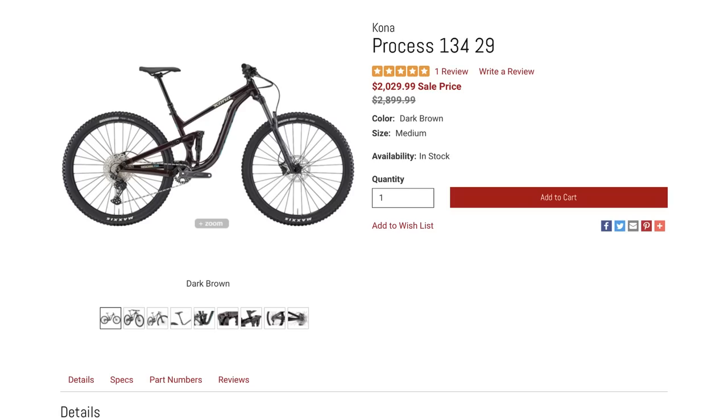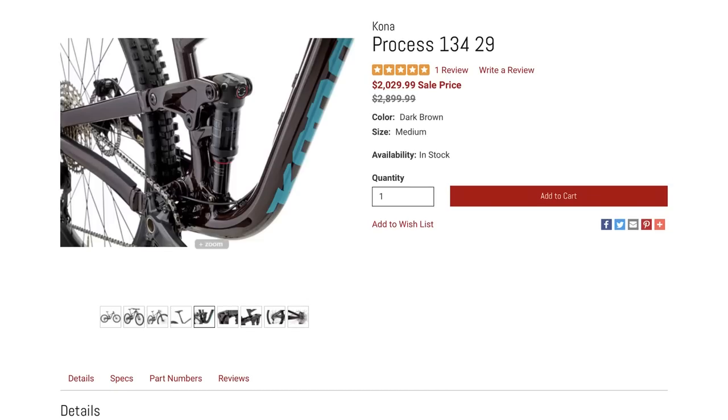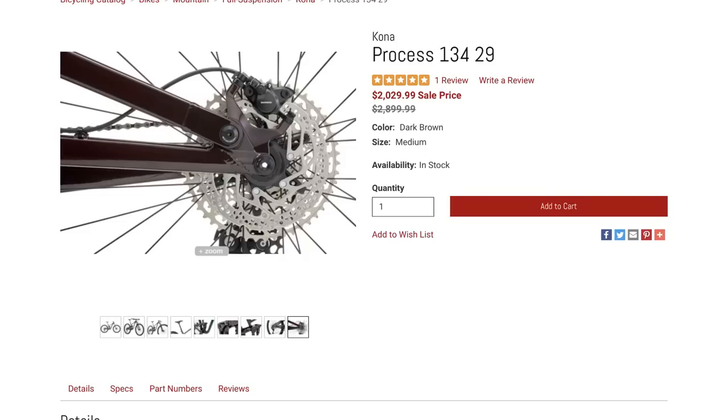You do get the 1x12 with the Stumpjumper, but that's pretty much the only difference. This is a well-specced bike for the price it's marked down to — I definitely wouldn't pay three grand for it, but at $2,029 that's saying something. Let me know what you guys think about the Kona Process 134 29 — is it a great bike to upgrade to or get into full suspension? Do you think I should go check it out?